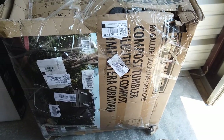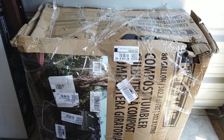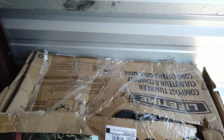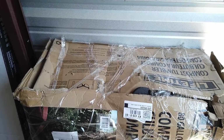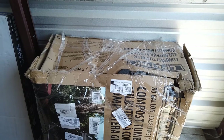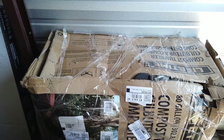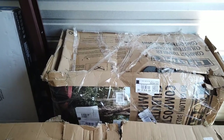Right behind that is a compost tumbler made by Lifetime — an 80-gallon tumbler that retails for somewhere in the $200 range. Again, lots of box damage, and written on it is 'returned to sender,' so most likely it came damaged to the buyer courtesy of UPS or FedEx. That's a big-ticket item. We think we could probably sell it for around $100 as long as everything inside is in proper condition — something we'll have to put together and assess.